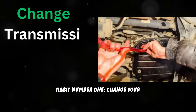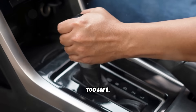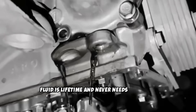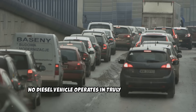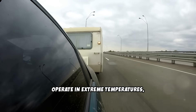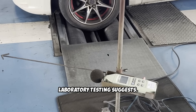Habit number 1: Change your transmission fluid — it's not lifetime. Let's start with the habit that most diesel owners completely ignore until it's too late. Many manufacturers now claim transmission fluid is lifetime and never needs changing. This is one of the most misleading pieces of advice. No diesel vehicle operates in truly ideal conditions. Most diesels work in stop-and-go traffic, tow heavy loads, operate in extreme temperatures, or encounter dusty environments. These real-world conditions break down transmission fluid much faster than laboratory testing suggests.